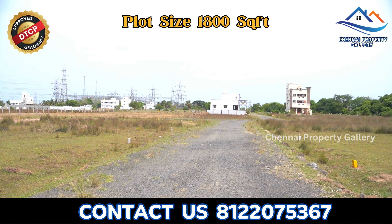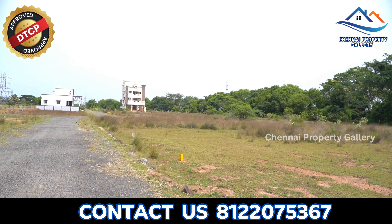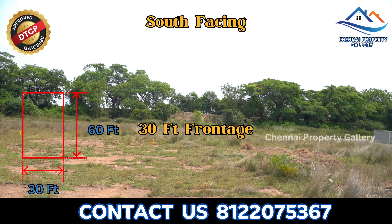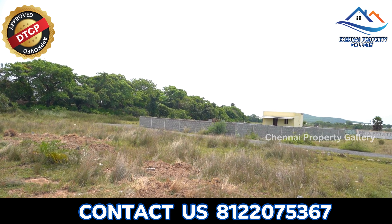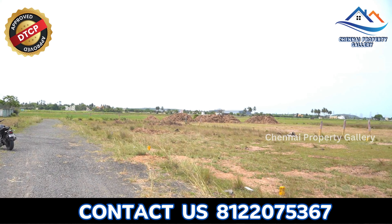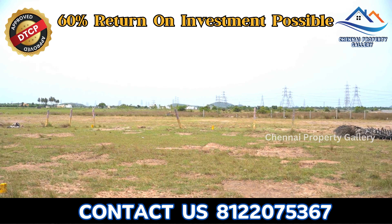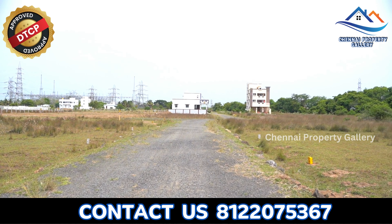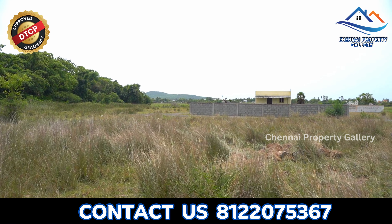There is a plot available in a development area. The size of this plot is 1,800 square feet and the rate is 1,500 per square feet. It is a south-facing plot. We can use this for investment purposes for 6 to 7 years, with an expected appreciation of 60% in this area.